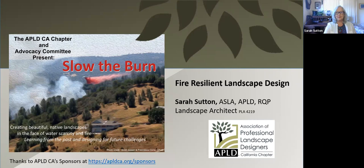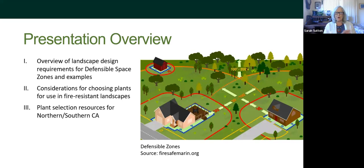Let me get right into the presentation. I was asked to talk about three things: first, overview the landscape design requirements for defensible space zones and provide some examples of what that looks like; then we'll talk about choosing plants for fire-resistant landscapes, covering the key parameters and caveats; and finally, some resources for both Northern and Southern California where you can find these amazing plants.